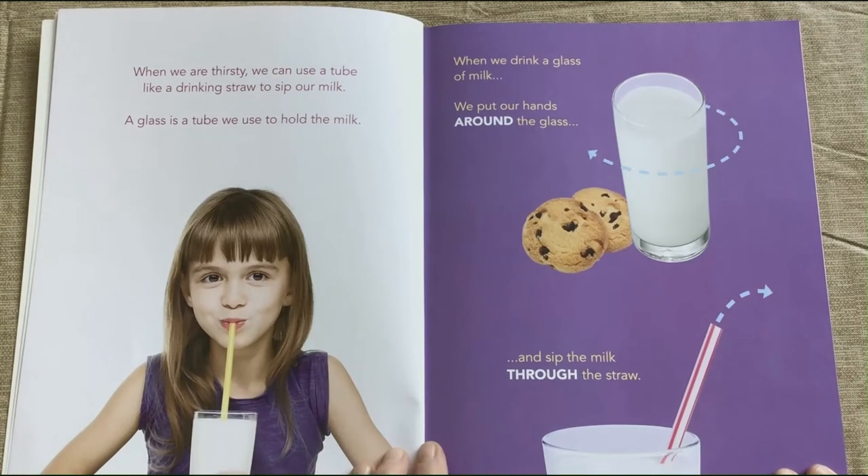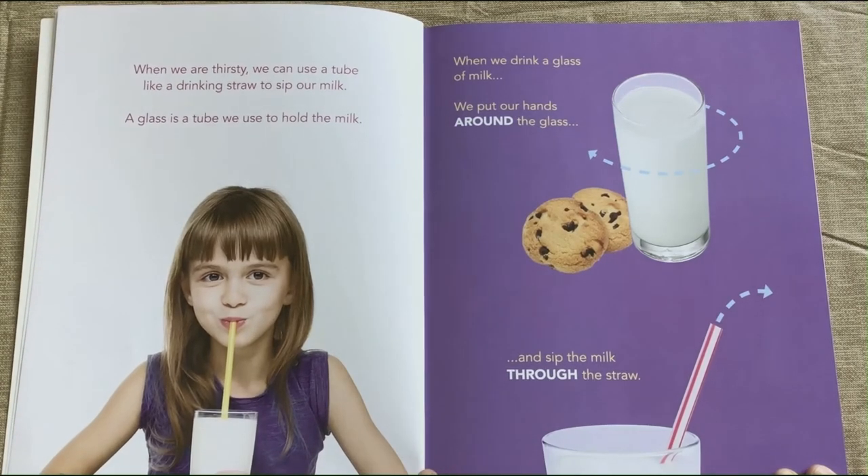When you are thirsty, we can use a tube, like a drinking straw, to sip our milk. A glass is a tube to use to hold the milk.